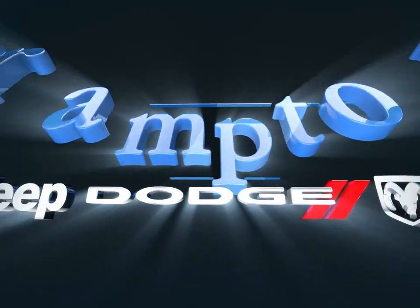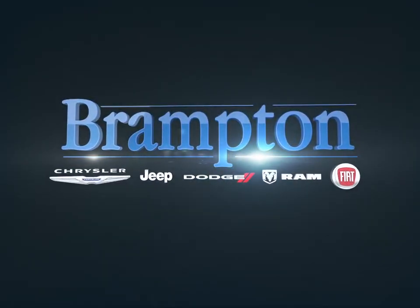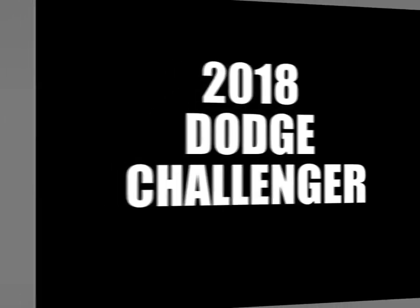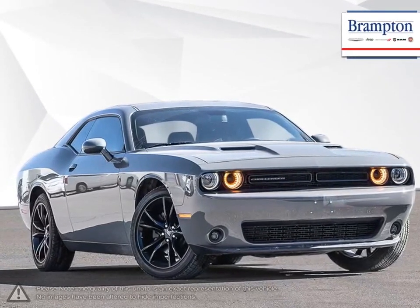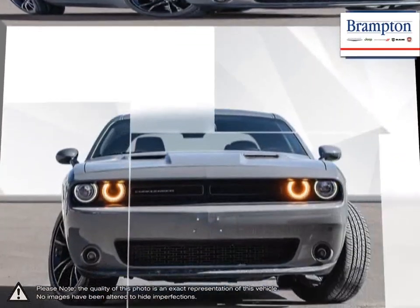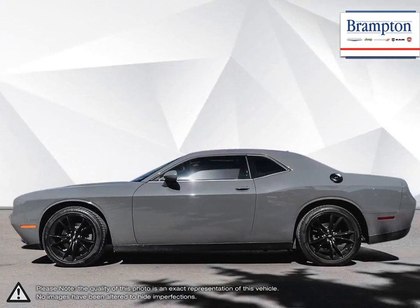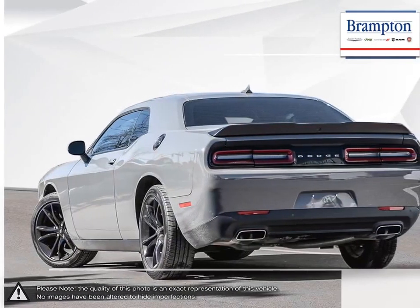Welcome to Brampton Chrysler. Today we're looking at a 2018 Dodge Challenger. The Dodge Challenger was revived in 2008 with an updated look that kept true to its original styling. Fast, incredibly powerful and surprisingly comfortable, the Challenger surpassed all expectations in its comeback.